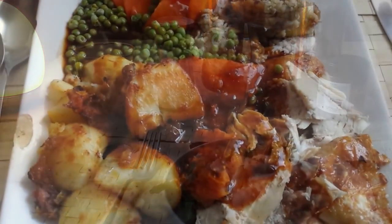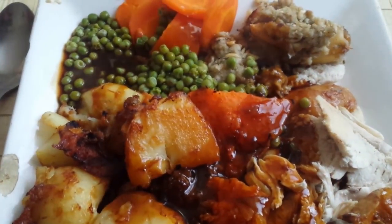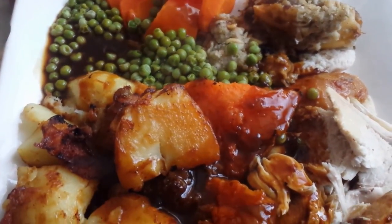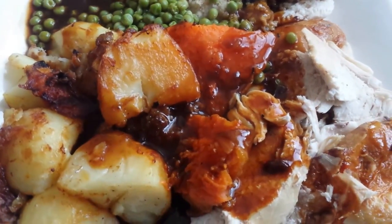A Christmas lunch, piping hot. Most of it is from our allotment, our own produce. Thanks to God for these blessings.